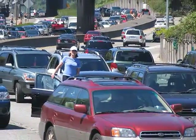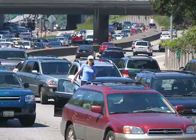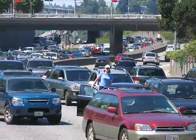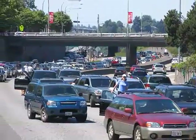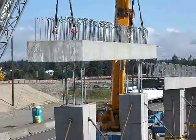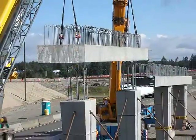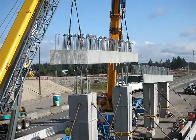Traffic delays in and around work zones are not new to the traveling public. The Texas Transportation Institute estimates that $78 billion in fuel consumption and time is wasted annually in traffic delays. To mitigate this problem, innovative methods for shortening project construction times are being used to minimize lane restrictions. It's simply a better way of doing business.